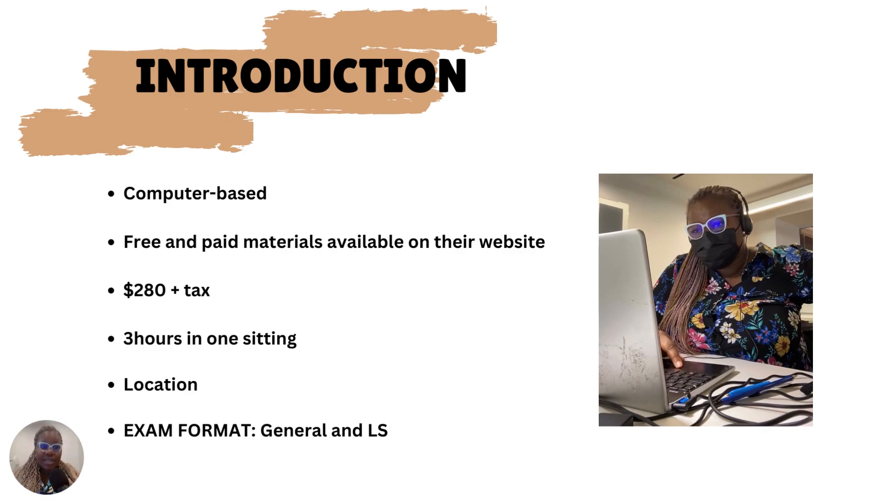Once you start the listening exam and enter the password for your particular test, the exam has started. You wouldn't have to take a break or stop — even if you need to use the washroom, your time will still keep going. The exam coordinator in the hall will put in a code to blank off your screen. Once you come back, you put in the code and continue.